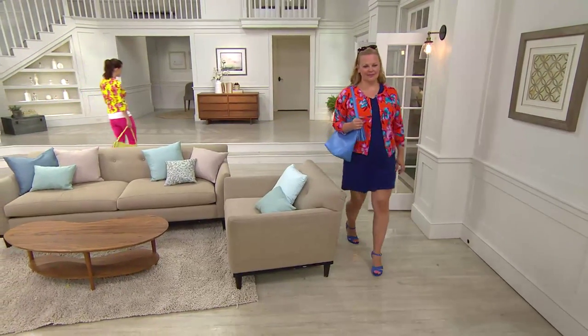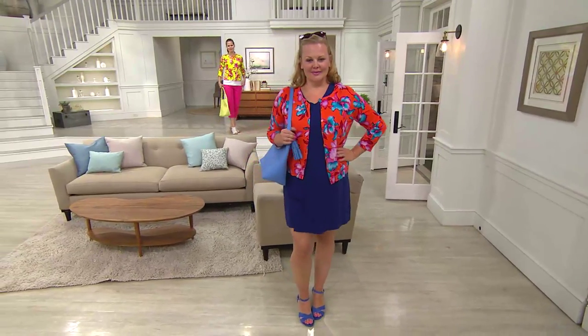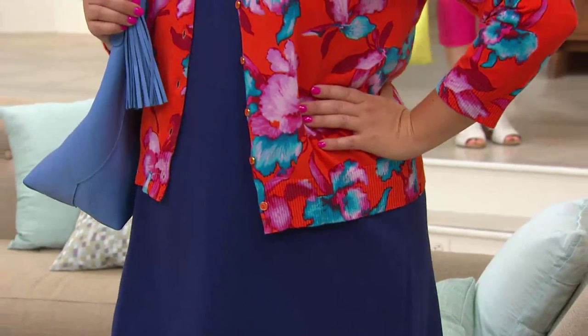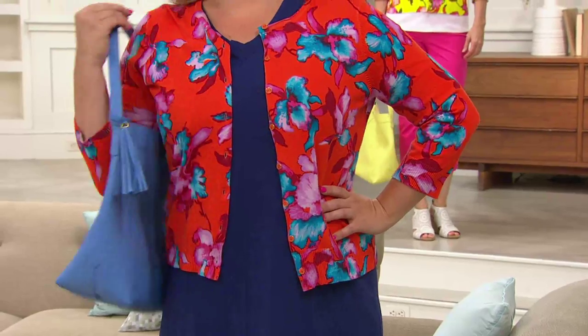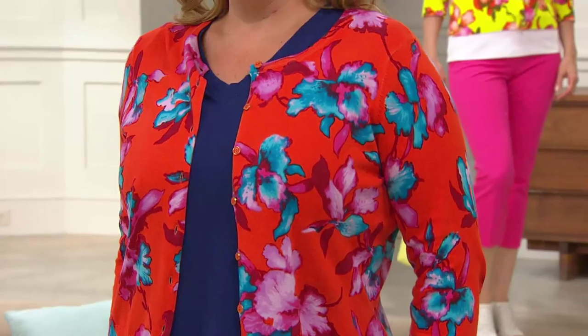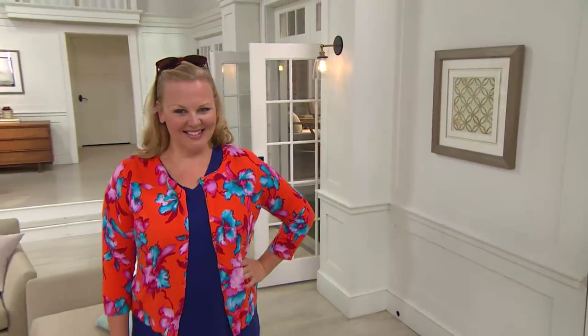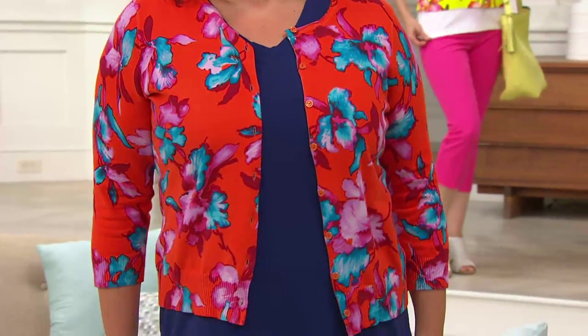The sizing on these cardigans, Jackie, that Isaac brings us — they're sized for a woman, sized for an adult woman who has a real body. So you get your money's worth with these. And if you love the boyfriend cardigans, try this one — it's a little bit different. As you can see on Jackie, it works with dresses. That's the t-shirt dress. Look how cute. She looks like a million dollars, and really it's easy.